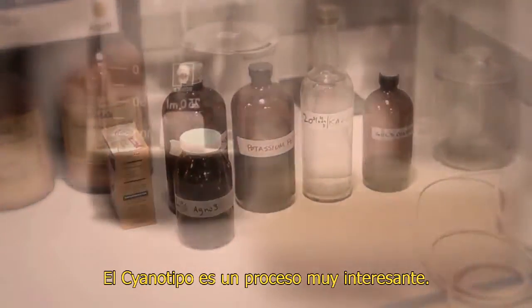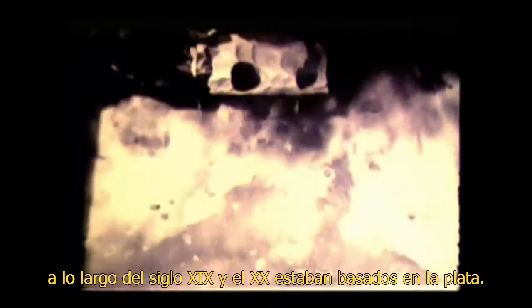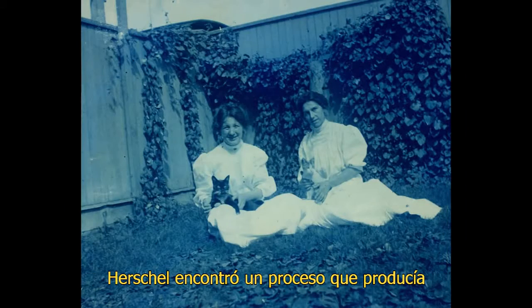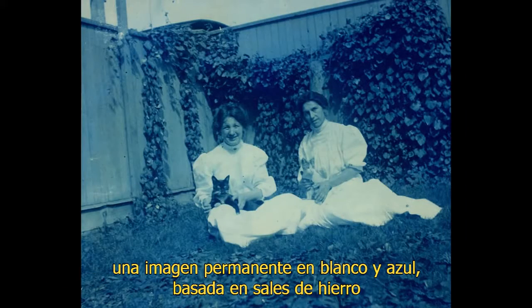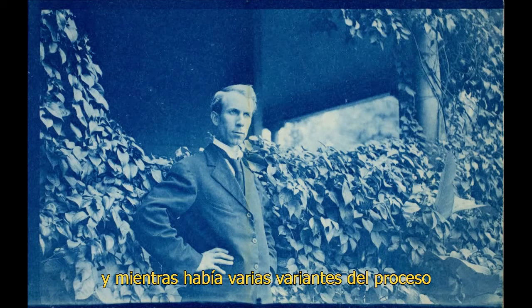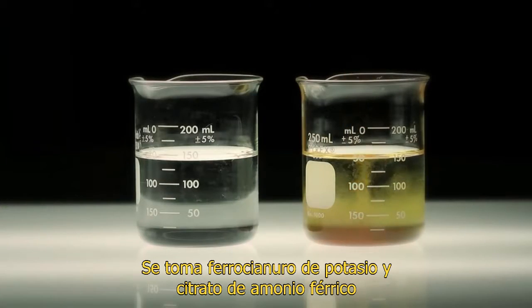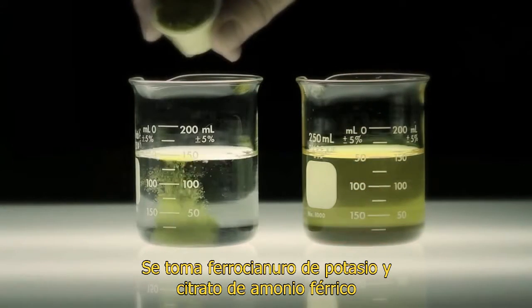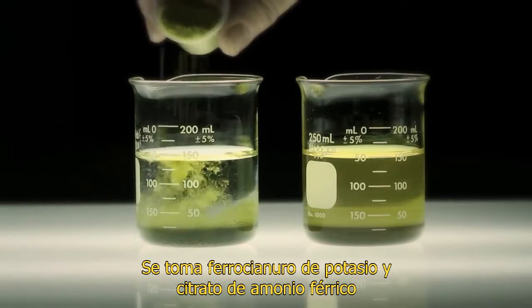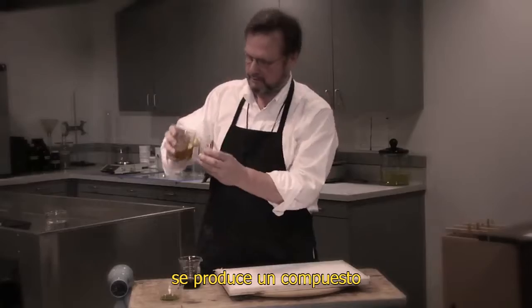Cyanotype is a very interesting process. It's a non-silver process. Most of the photographic processes used throughout the 19th and 20th century are silver-based. Herschel comes up with a process that produces a permanent blue and white image based on the salts of iron. And while there are many variants of the process, essentially it's two chemicals: potassium ferrocyanide and ferric ammonium citrate.